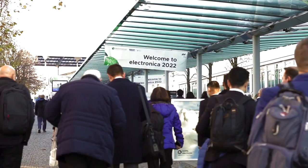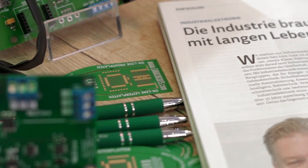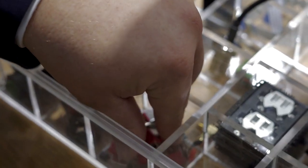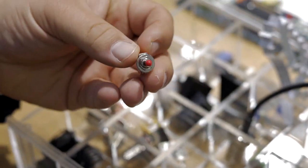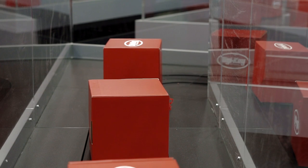We are back at Electronica. Today we are interested in sourcing. As a supplier for prototypes and small series, we need components in a huge variety and small volumes. We would like to know how to modernize the sourcing process with our suppliers.